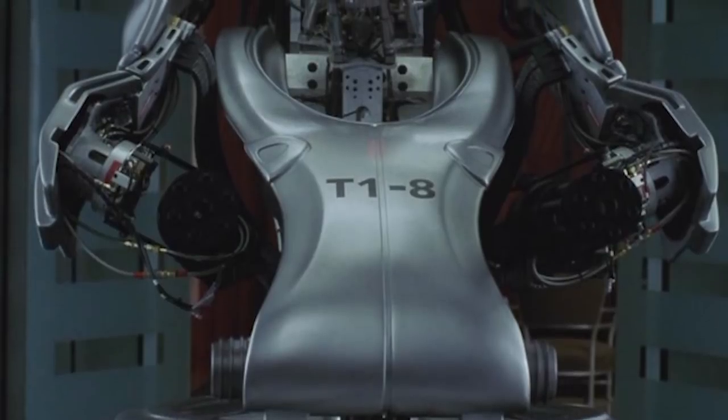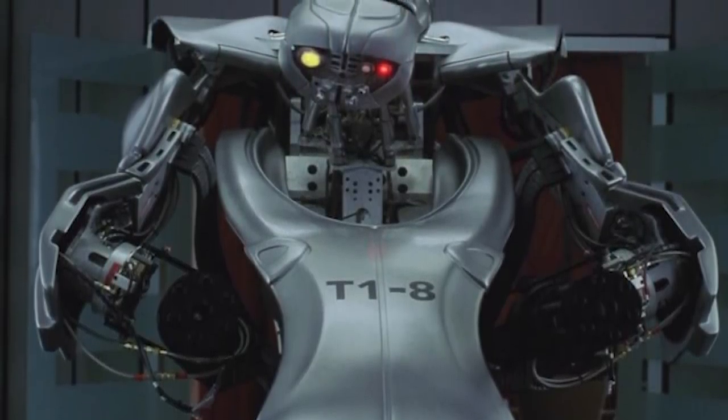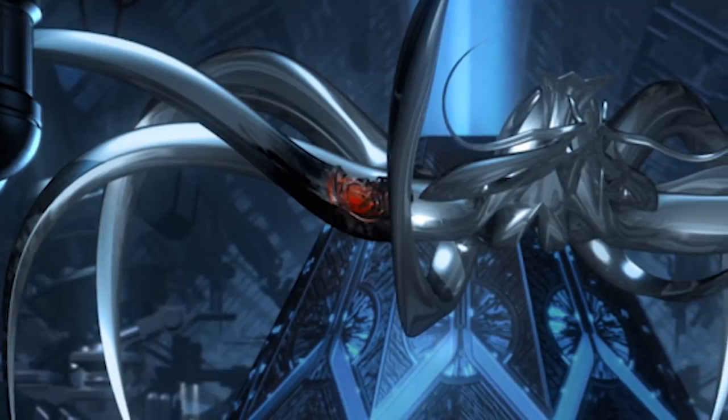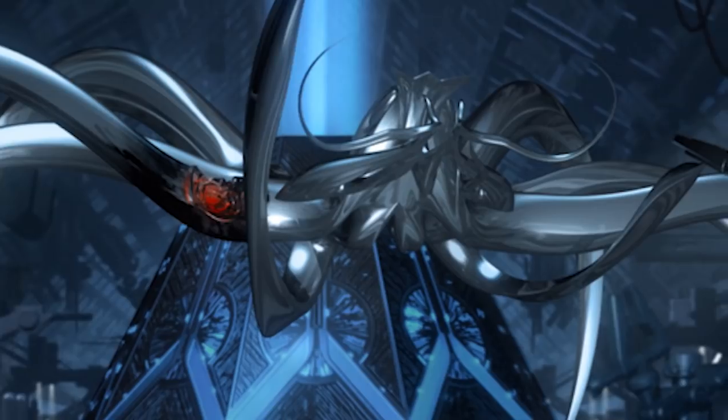But the final Terminator we'll talk about is the T-1 million, or the T-meg. These are giant Terminators made out of liquid metal, whose default shape is a giant spider scorpion-like thing, and they actually serve a very special purpose guarding Skynet's core. They do so by morphing into the surrounding area to surprise anyone who happens to make it through.